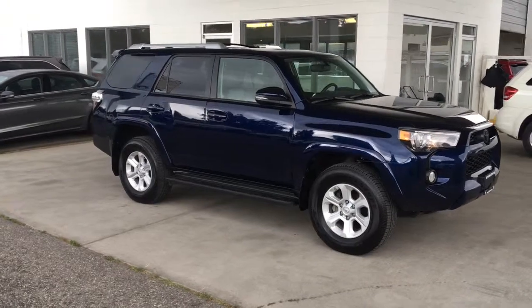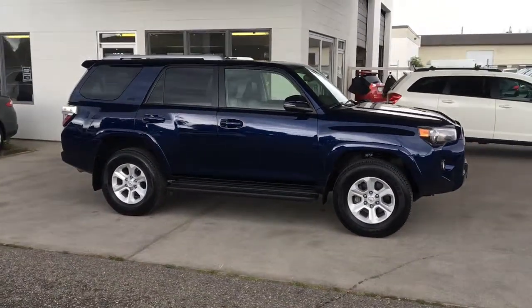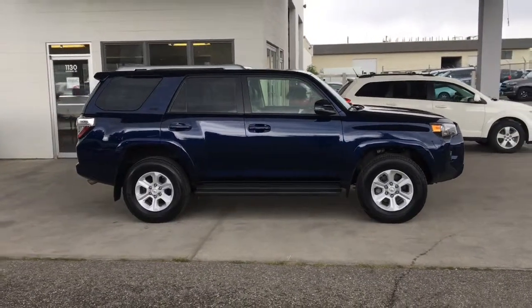Don't wait on this one — this beautiful low kilometer 2017 Toyota 4Runner SR5 shows like new inside and out and looks great in nautical blue, riding on 17 inch alloy wheels.